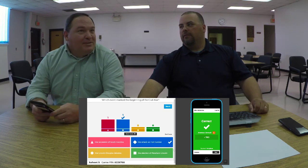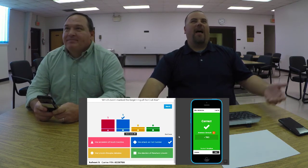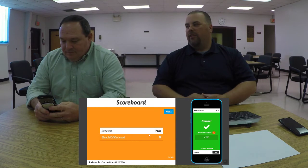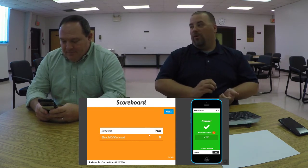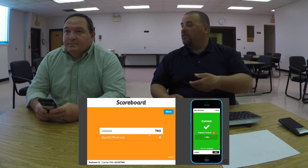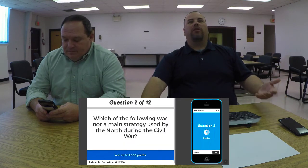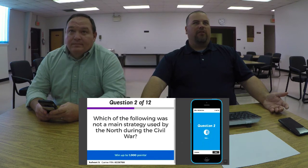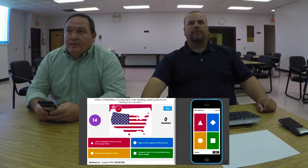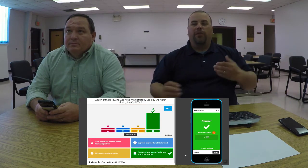Mr. Hicks missed that first question — he says he was going for bonus points. As a former history teacher, that's not a great look. In Kahoot, if students don't answer the question correctly they get zero points, so accuracy is crucial. Speed is not the most important thing — accuracy is. The next question: 'Which of the following was not a main strategy used by the North during the Civil War?' Both of us got that one incorrect.